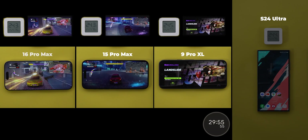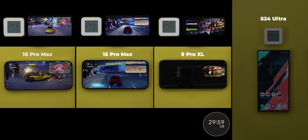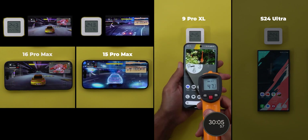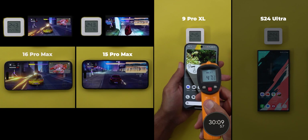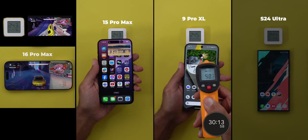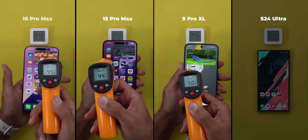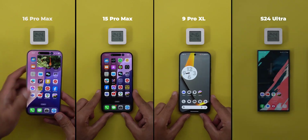Unfortunately, 6 seconds before the finish line, the 16 Pro Max paused the YouTube video for the second time. I'll let it slide — 6 seconds isn't that much, but I'll take it as a note. The test is now done. The 9 Pro XL temperature ranged between 48 to 49-point-something degrees, the 15 Pro Max reached 44.5, and the 16 Pro Max reading was at 45.5. Now let's compare the numbers.